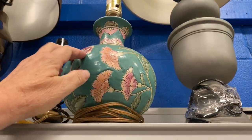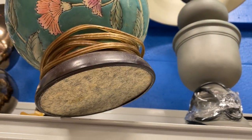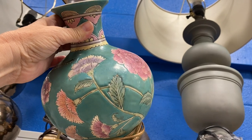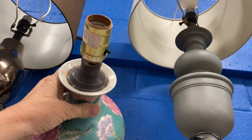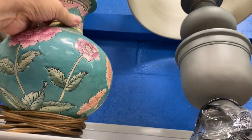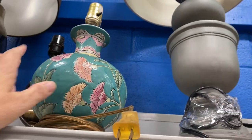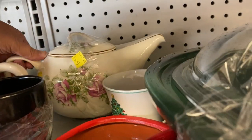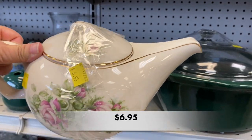Right away I found this beautiful lamp base. I love the colors and the flowers on it, and it was in really good shape. It was only missing its harp and lampshade, and I wasn't sure if I wanted to make that investment, so I left this one behind.